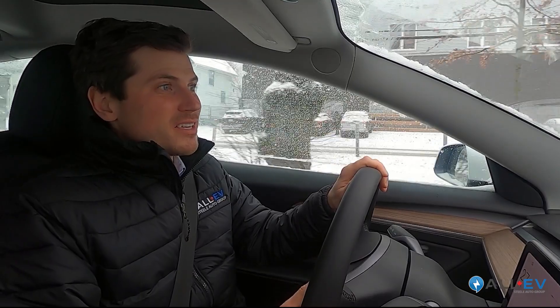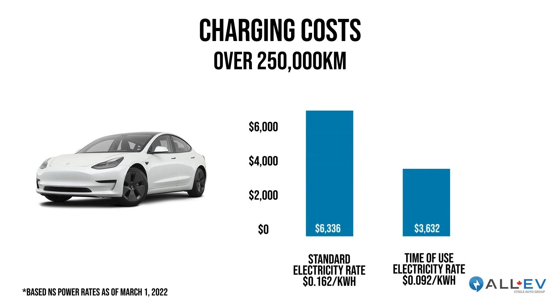Electric vehicles are a lot less expensive to operate, and did you know you can take advantage of time-of-use rates? If your home has a thermal energy storage system to heat the house, you can access lower electricity rates at night. Since these electric vehicles are charged at night at home, I can have access to lower cost electricity — so instead of $6,300 over the lifetime of this car, that's nearly half the cost.